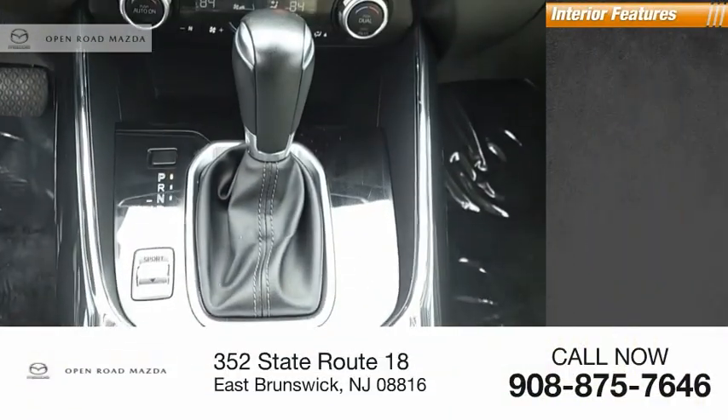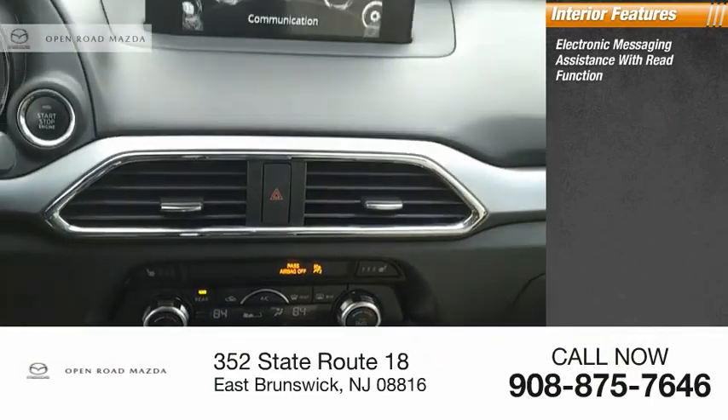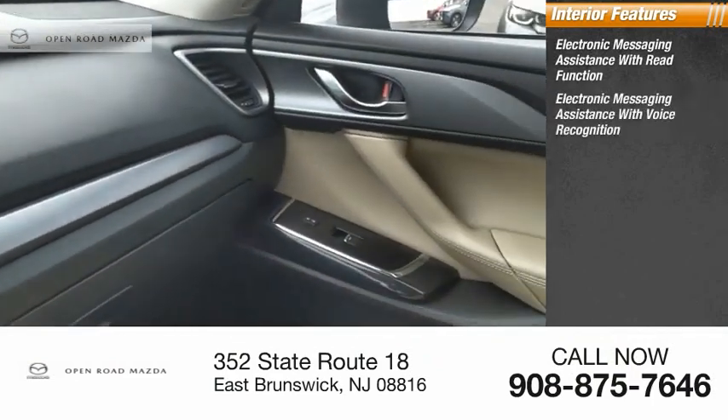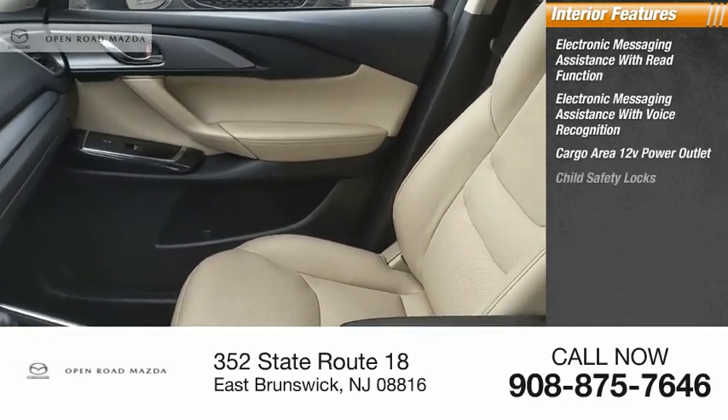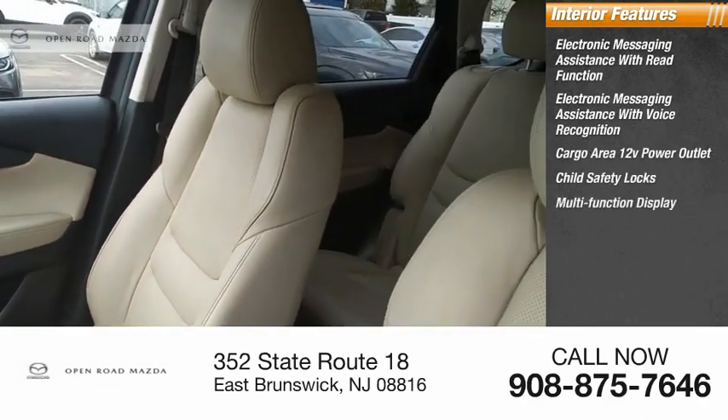Inside you'll find electronic messaging assistance with read function, electronic messaging assistance with voice recognition, cargo area 12-volt power outlet, child safety locks, and multifunction display.